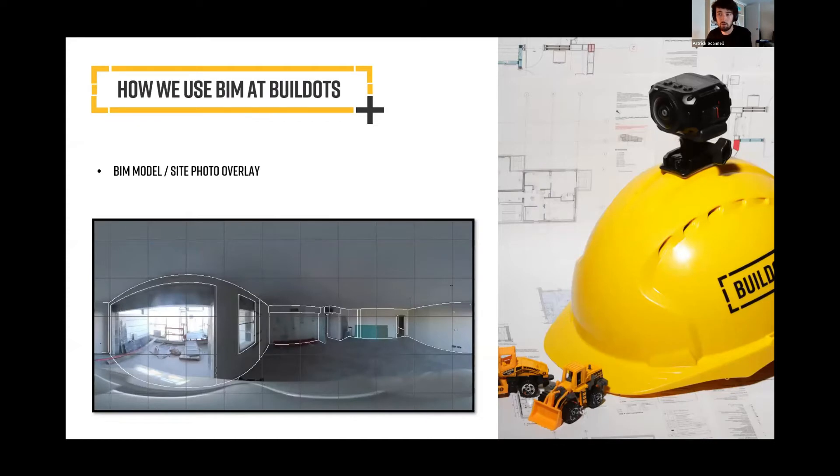Our 360-degree camera captures and overlays with the model — as you can see on the right-hand side here — essentially a panoramic view, 360 degrees. And this is then used for design verification, clash detection, and snagging, as well as a lot of other uses which I'll touch on shortly.